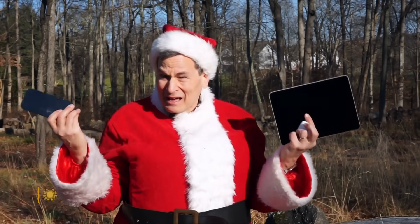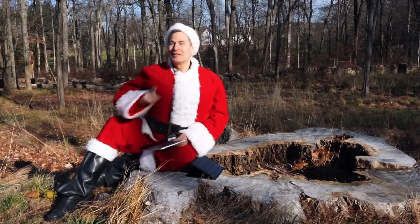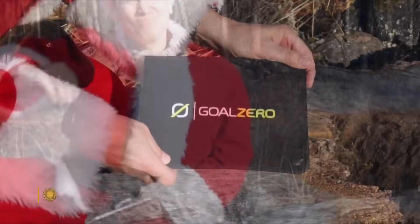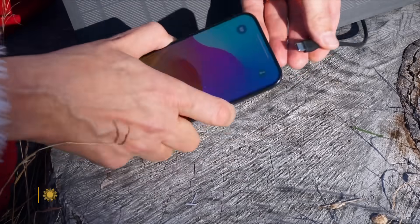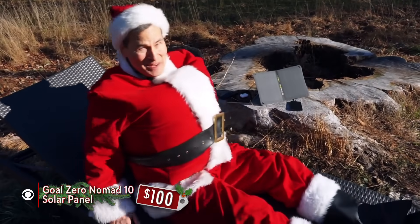I travel for work, as you'll hear from my spouse, so how do I charge things whilst out of the house? Up there in the sleigh, can't plug into the wall, so I use the mightiest charger of all. This weatherproof solar collector is the key for hikers and campers and nomads like me.